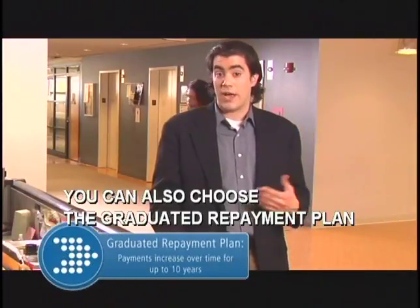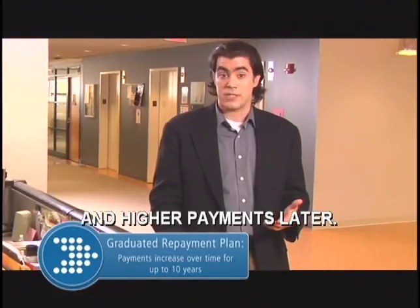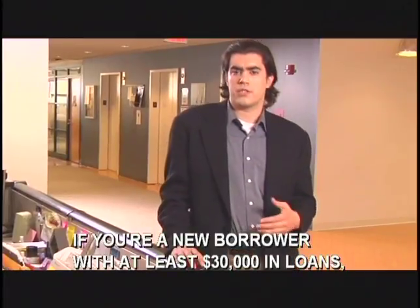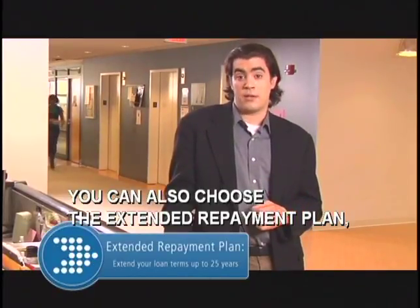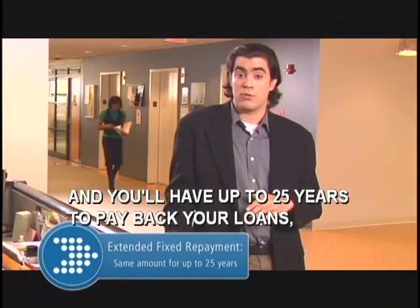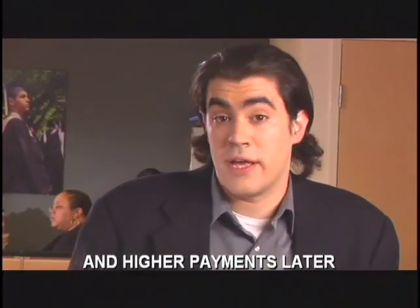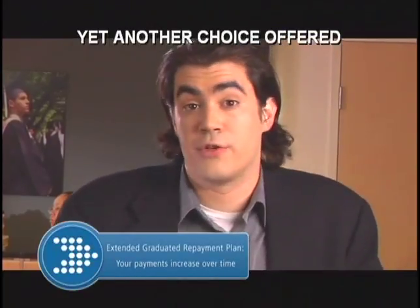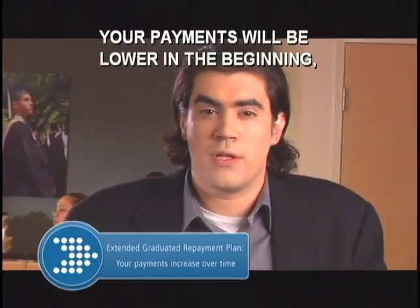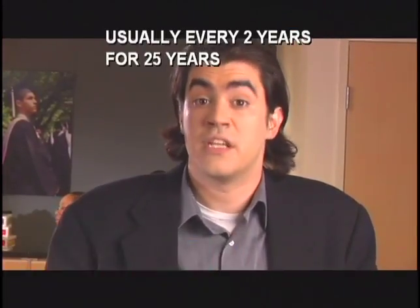You can also choose the graduated repayment plan that allows you to make lower payments now and higher payments later. If you're a new borrower with at least $30,000 in loans, you can also choose the extended repayment plan and you'll have up to 25 years to pay back your loans, paying the same amount every month. Or you can choose the extended graduated repayment plan, where payments start lower and increase usually every two years for 25 years until your loans are paid off.